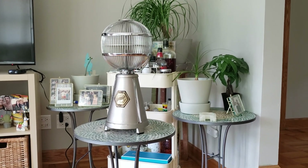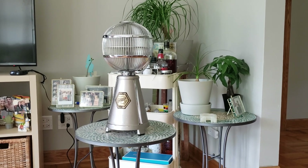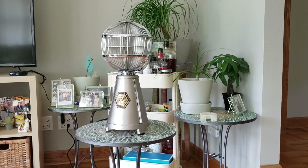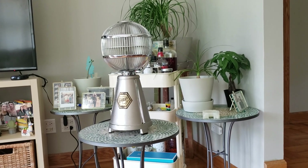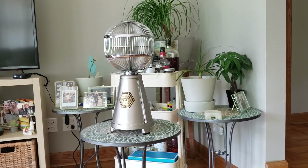Hey, what's happening guys? What's going on YouTube? In today's video, I wanted to show you guys my flea market find of the day. This is a Fargo fan by Fanimation. We picked it up for $40 at the flea market.